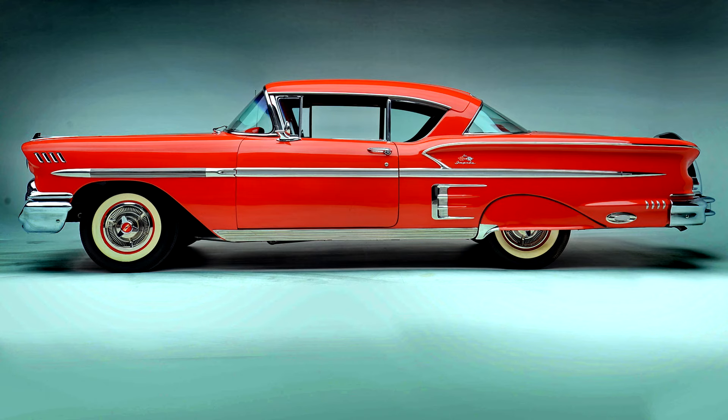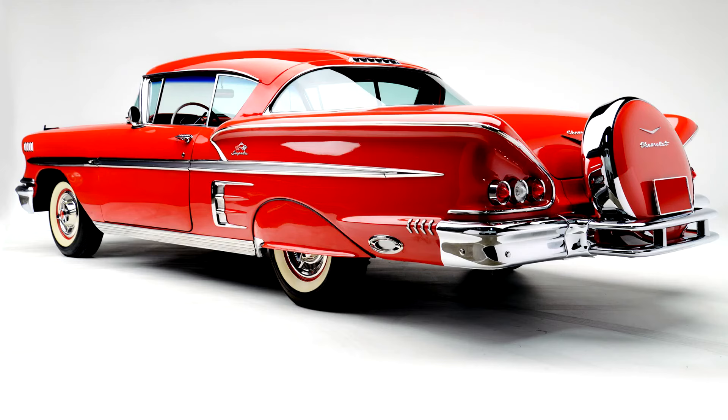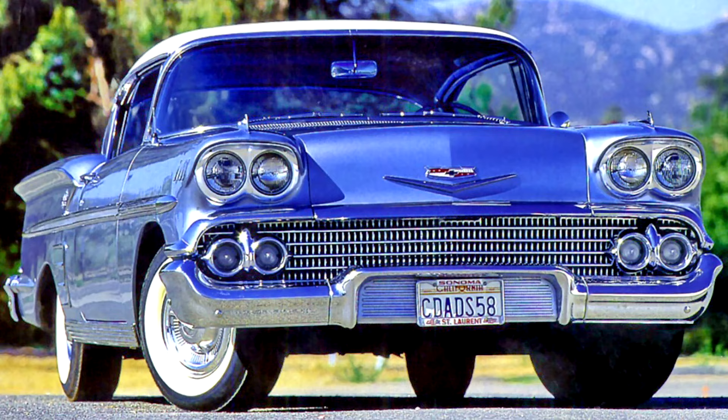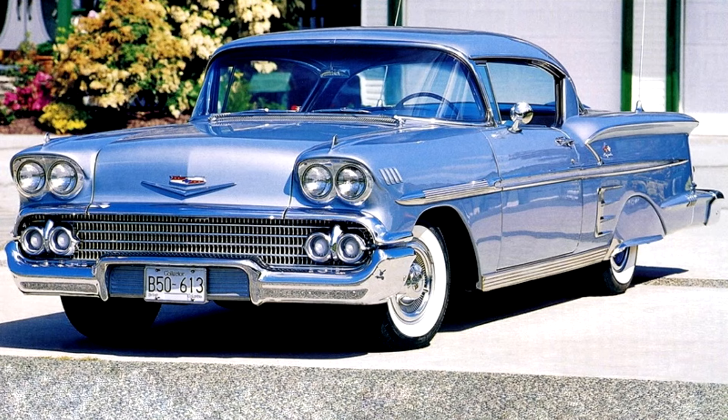Chevrolet Bel Air 3rd Generation, 1958. For 1958, Chevrolet models were redesigned longer, lower, and heavier than their 1957 predecessors, and the first-ever production Chevrolet Big Block V8, the 348 cubic inches, was now an option.